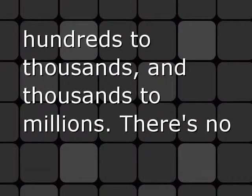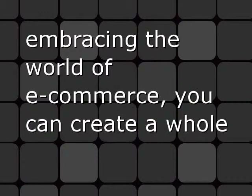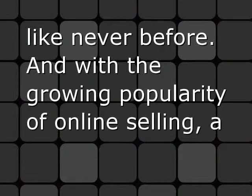Having an online store can turn your audience of dozens to hundreds, hundreds to thousands, and thousands to millions. There's no reason for your business to get left behind because you aren't selling online. By embracing the world of e-commerce, you can create a whole new stream of revenue for your business and embrace customers like never before.